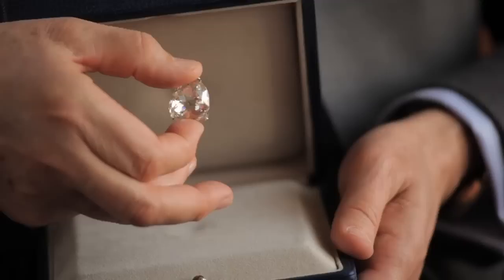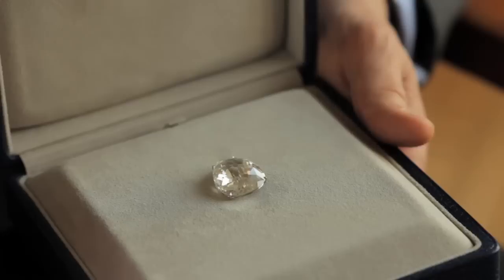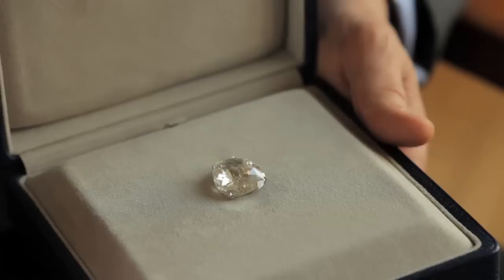The Sansie name comes from the first owner, a man called Nicolas Arlet, Seigneur de Sansie, who had bought it probably in Constantinople towards the end of the 16th century. He sold it at the beginning of the 17th century to the famous Marie de' Medici. She absolutely wanted this stone, which was the largest diamond then available. It was so important to her that she had it mounted in the top of her crown at her coronation as Queen Consort in 1610.